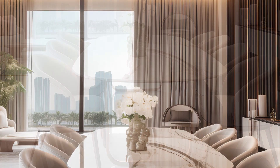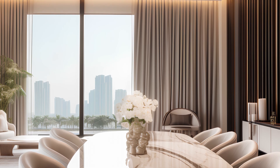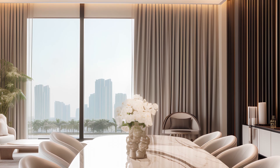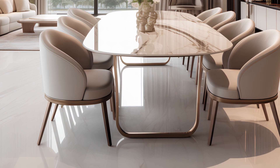Shift your gaze upwards and be greeted by expansive floor-to-ceiling windows. They offer a front row seat to the bustling city skyline, with curtains that flow like silent waterfalls, ensuring you have just the right amount of light.